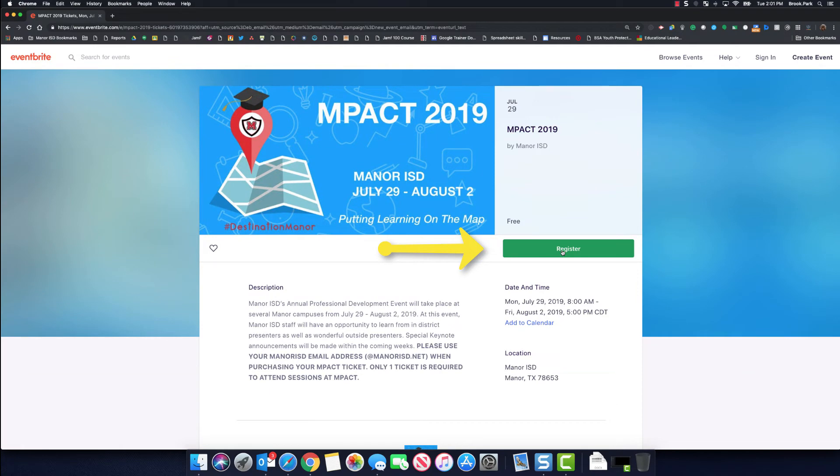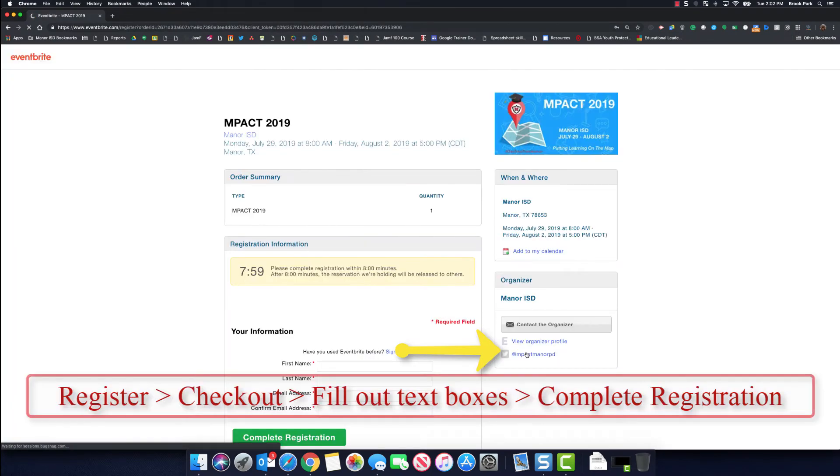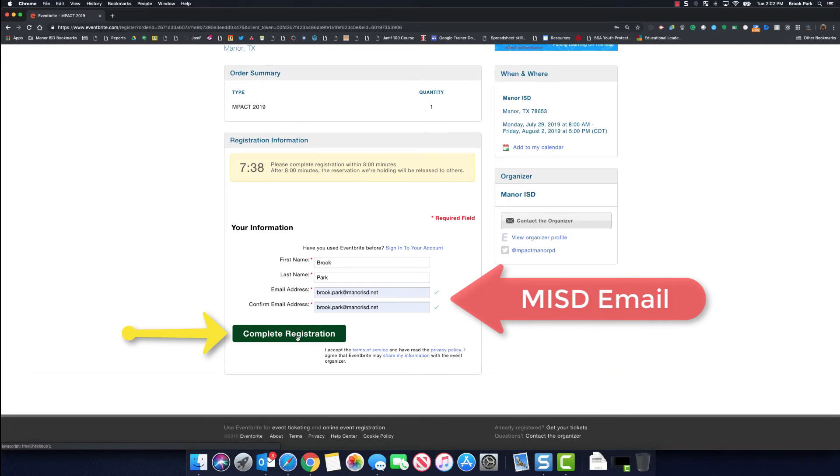Once there, click on the green register button, click on the green checkout button, scroll down and fill out the text boxes. Be sure to include your Mainer ISD email and press complete registration.